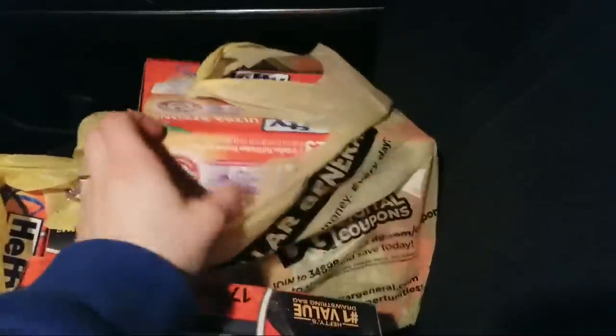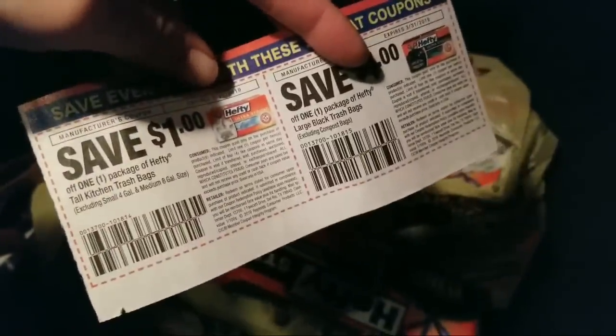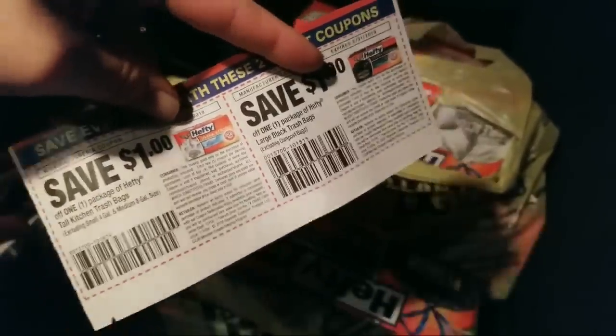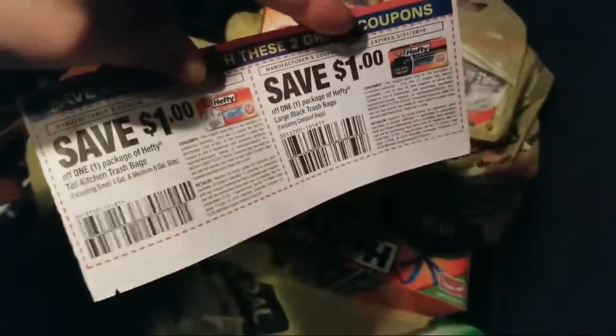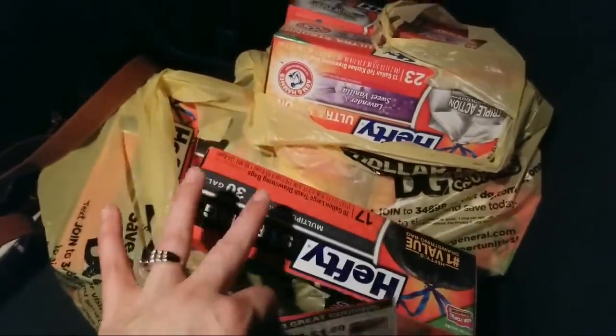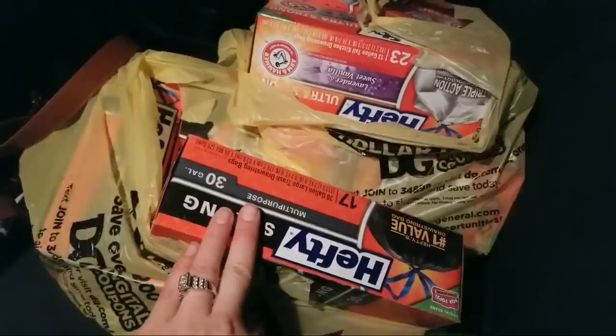I also got the white ones for my mother-in-law. Before I left I said 'hey, do you need trash bags?' and she goes 'yeah.' Just FYI - the tall trash bags and the large ones are very different. She uses the tall trash bags, I use the large ones. So these are really great coupons and it's an awesome steal - it's like two dollars basically a box, which is nuts.